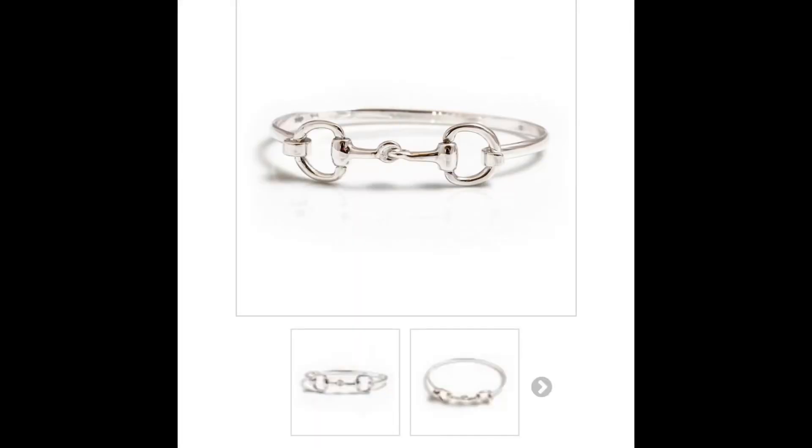Of course, everyone loves a bit of jewellery. Something as simple as a snaffle bracelet is really nice for when we get dressed up and go for a night out. And then for the more budget-friendly options...